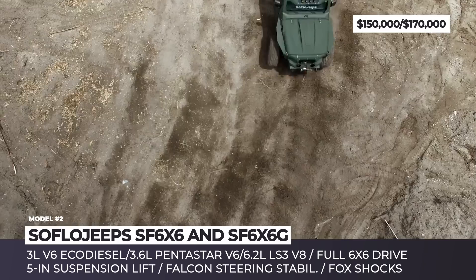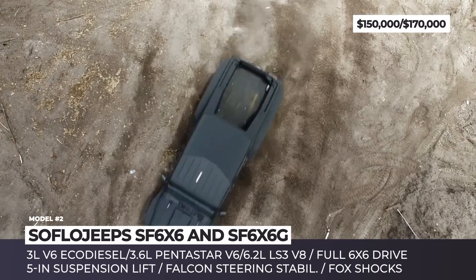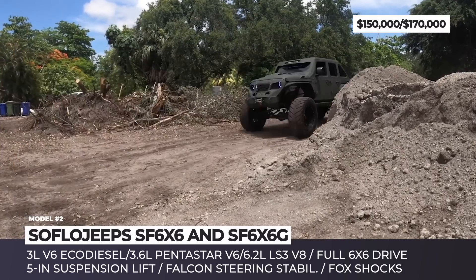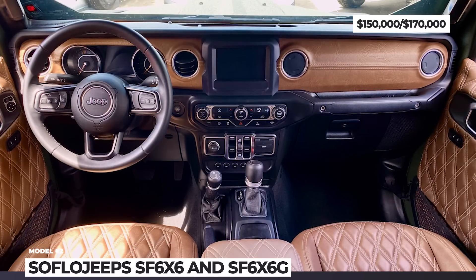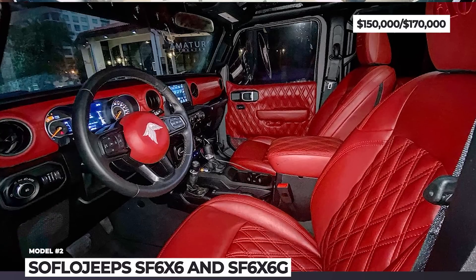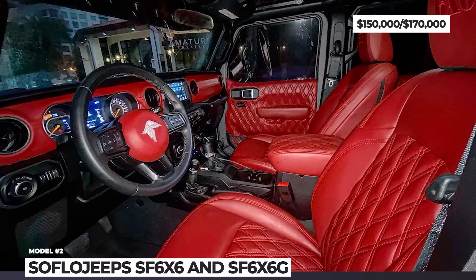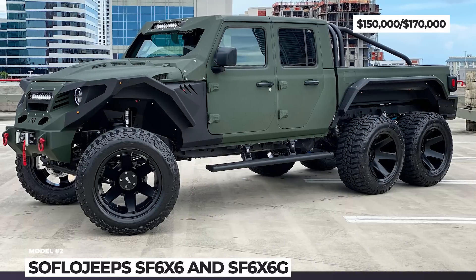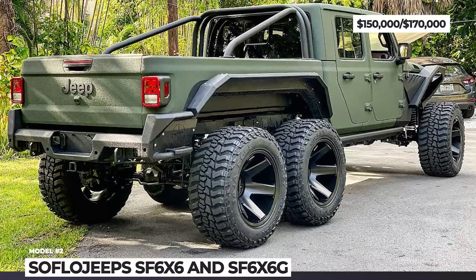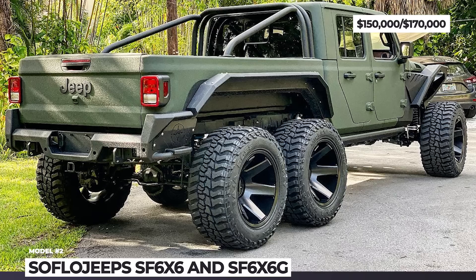The SoFlo engineers do not believe in half-measures. So the added unbreakable middle axle, outfitted with the Detroit True Track Locker differential, implies a full-time six-wheel drive. The rest of the worthy enhancements include a 5-inch suspension lift, Fox shocks, Falcon steering stabilizer, 38 by 15-inch Patagonia tires and steel armor.